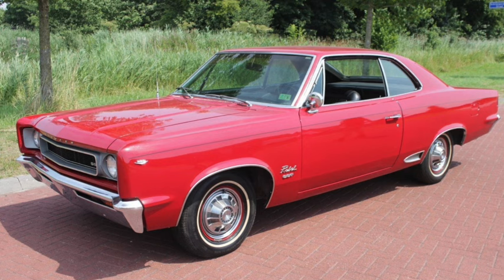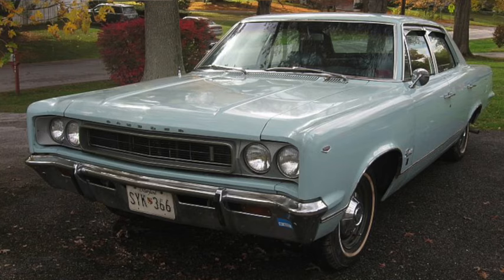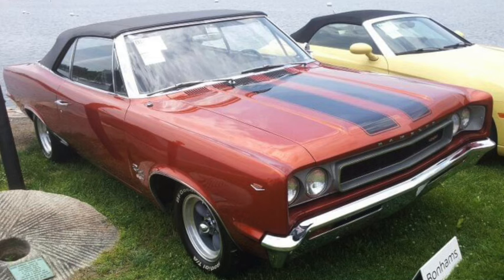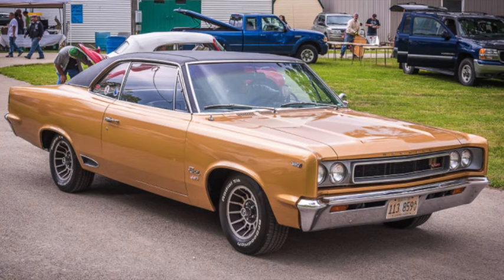AMC introduced a new Rebel for 1967, although it was still badged as a Rambler for that year. It was on a 114-inch wheelbase, 197 inches long, and weighed 3,000 to 3,500 pounds, priced from $2,300 to $2,900. Engine choices included 145 to 155 horsepower 3.8-liter 232, and either a 4.7-liter 290 or 5.6-liter 343 with 200 to 280 horsepower. Backed by a four-speed, the top 343 could exceed 125 mph and do a mid-15-second quarter mile.